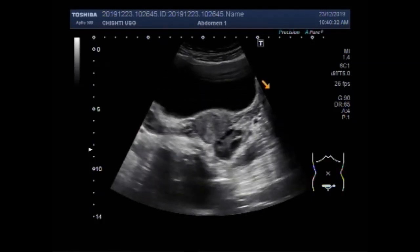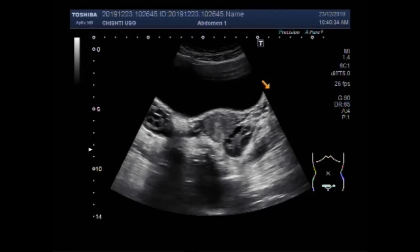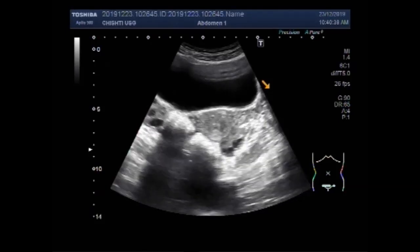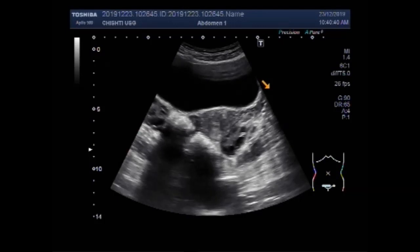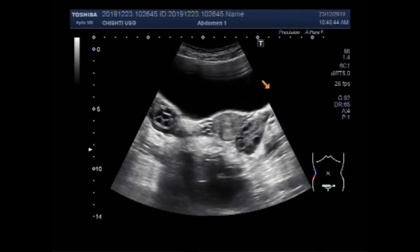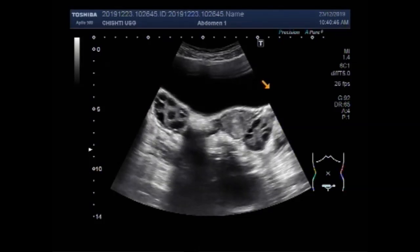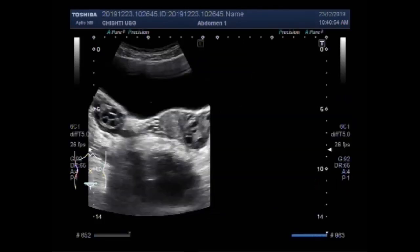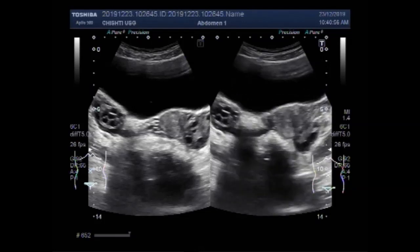You can see both the ovaries. The Rotterdam consensus defines a polycystic ovary as having 12 or more follicles measuring between 2 and 9 mm and an ovarian volume of more than 10 cm cubed.